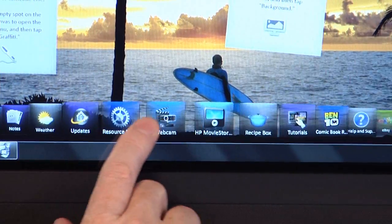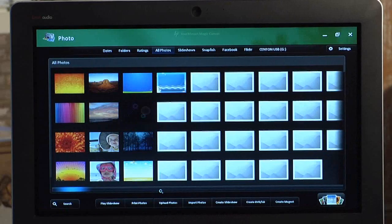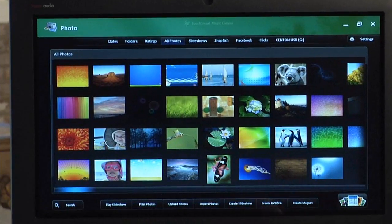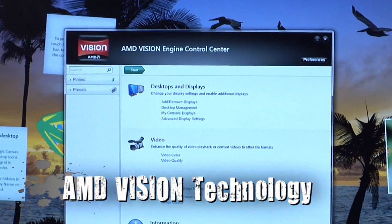With TouchSmart, you can simply touch the screen to access all your favorite movies, games, and some of the most demanding applications — and you can do so flawlessly, thanks in part to Vision Technology from AMD.